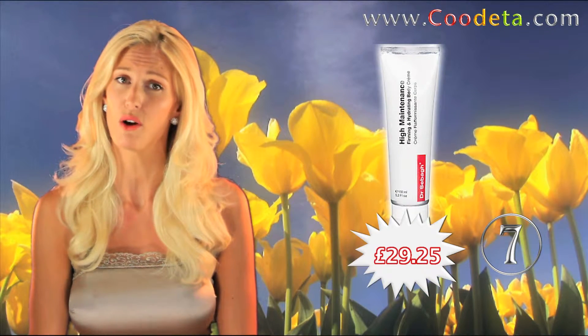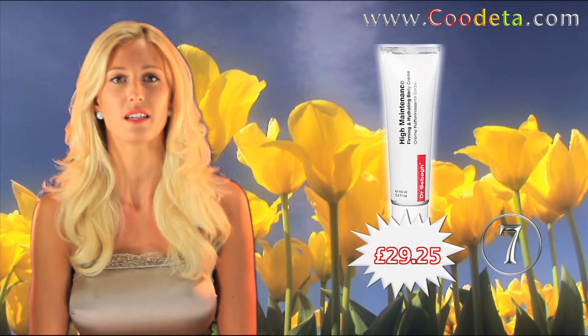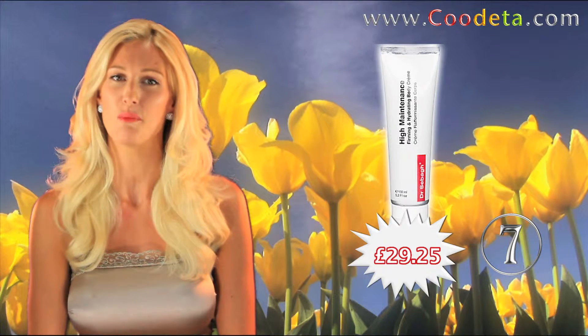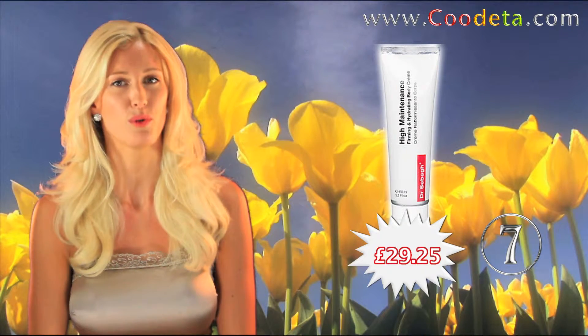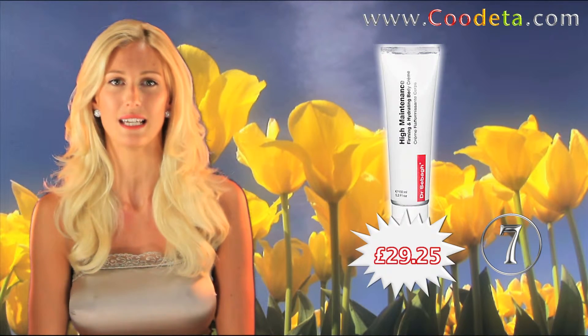50% off deal number 7 this week, Dr. Seabar Creme Rafissement Core. Applied to the body, this cream firms your skin for a young and smooth look. The powerful formulation deeply hydrates and has antioxidant properties, nourishing and replenishing your skin.